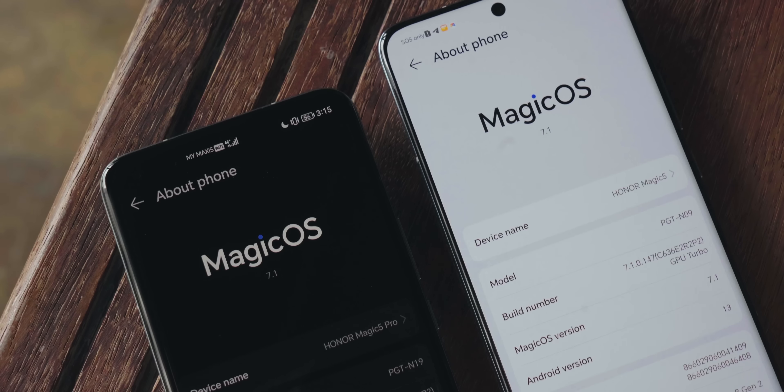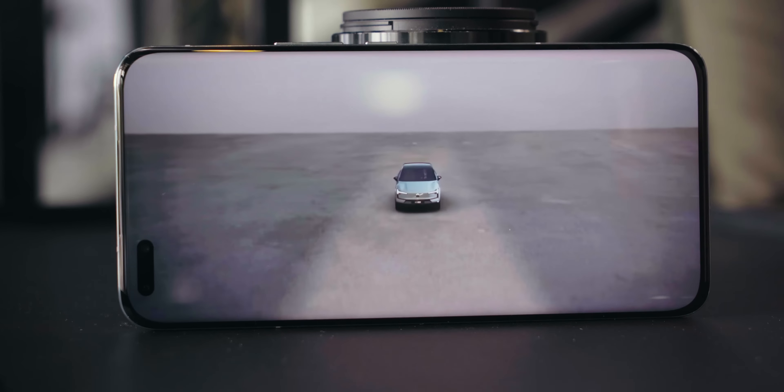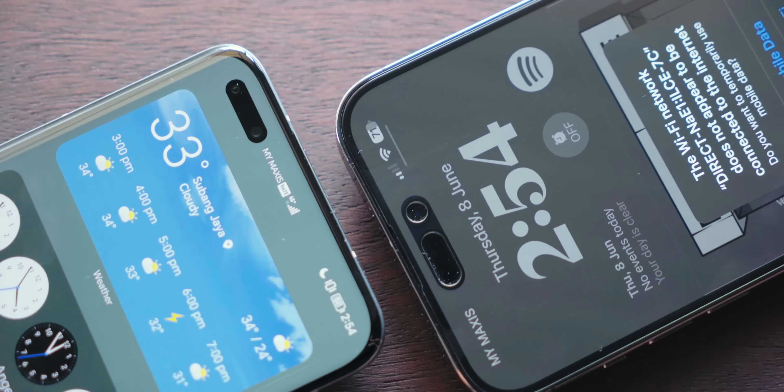So those are the things I noticed on the Honor Magic 5 Pro over three months: better performance, lots of software updates especially the security patches, an improved camera, great battery life, and of course a very strong signal.